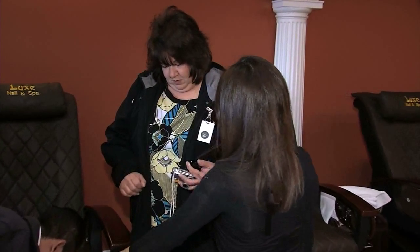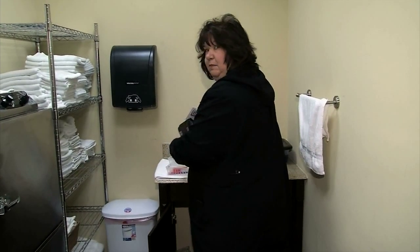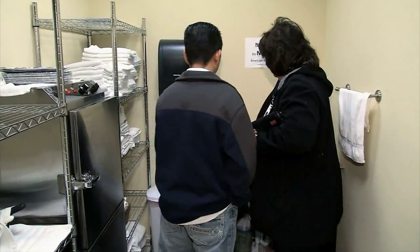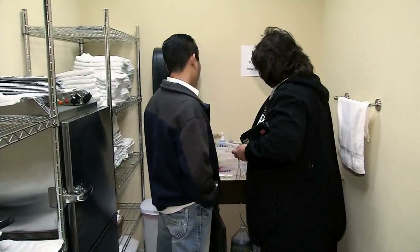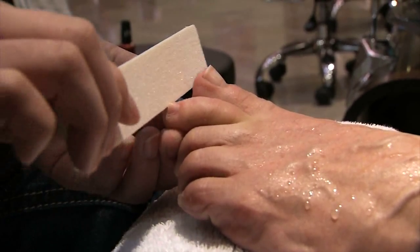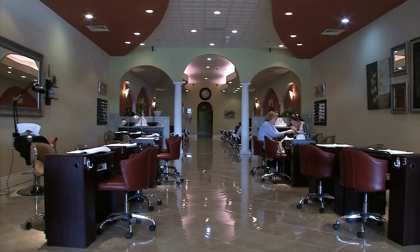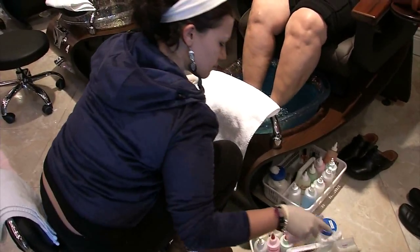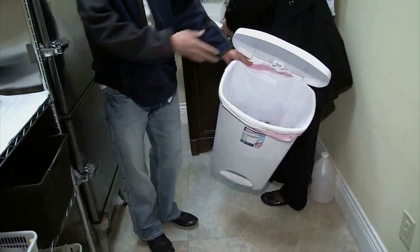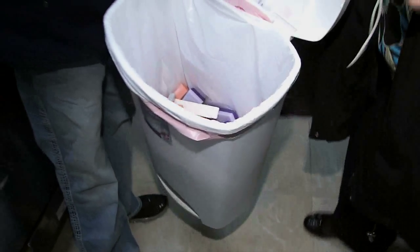We taped along on a few inspections. Lux Nail Spa on West Henderson Road allowed us inside with our cameras. Wallace spots what looks like used nail buffers and files at a pedicure station and tells the salon's owner that these instruments cannot be used on more than one customer — these are one-time use only. The owner tells us he doesn't reuse anything; he says he merely overlooked throwing them away.